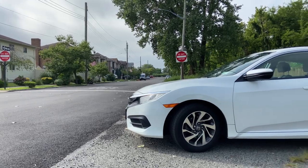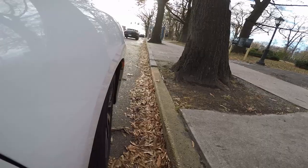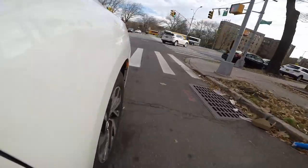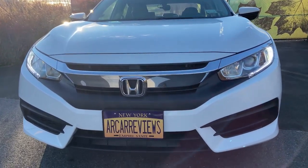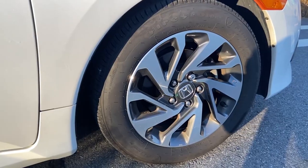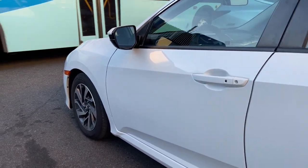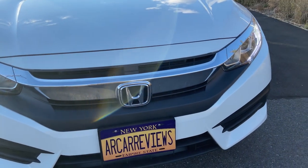Starting with the exterior of the Civic, I always think the car looks very stylish in a simple yet subtle way. The 10th generation Civic first came out in 2015 and Honda did an amazing job designing this car. The hood, wheels, and side profile all work together to make the car look premium while still being an affordable compact sedan.